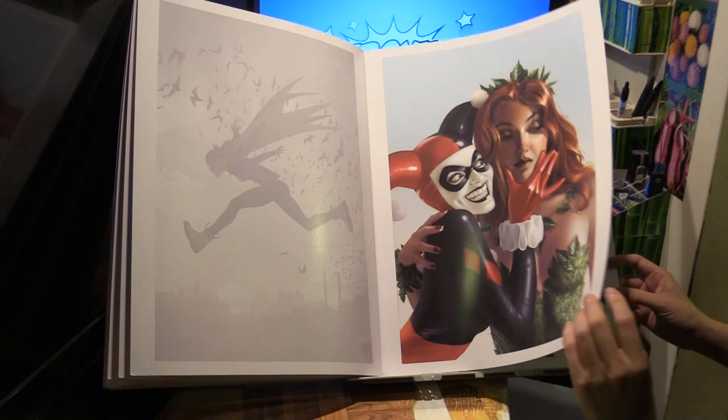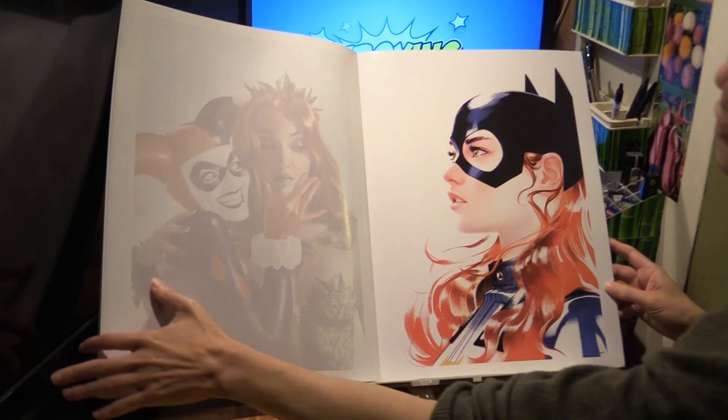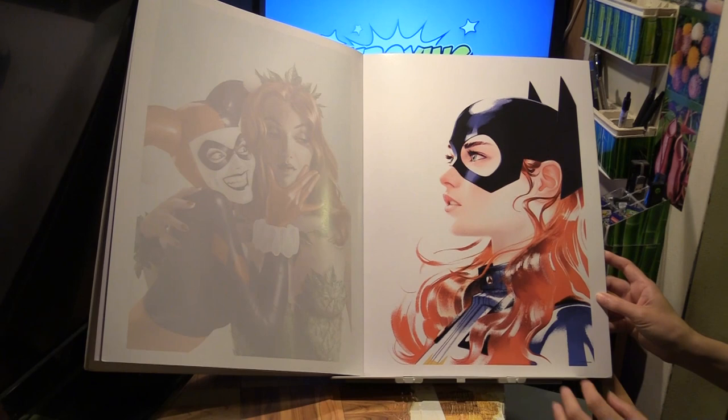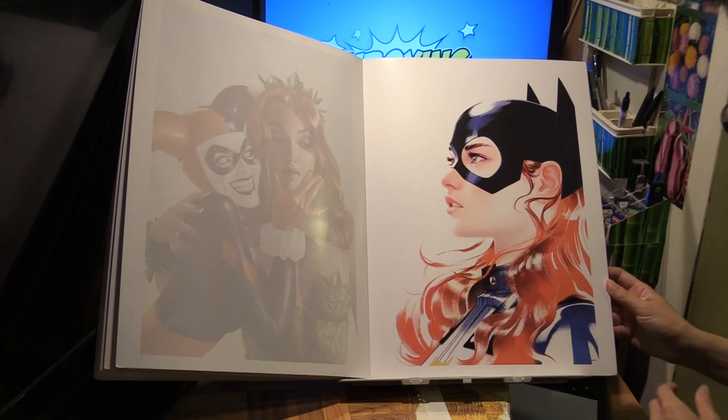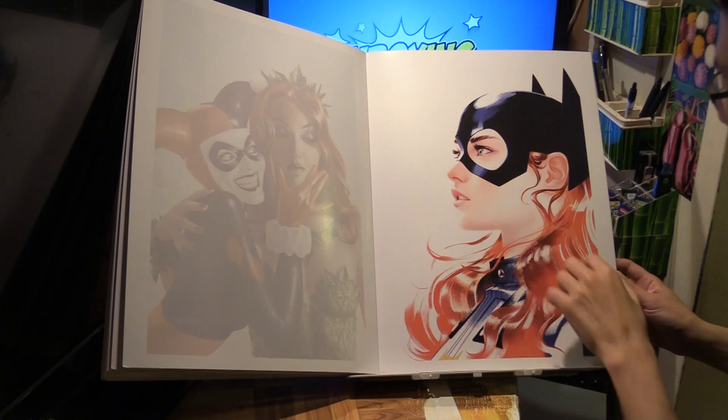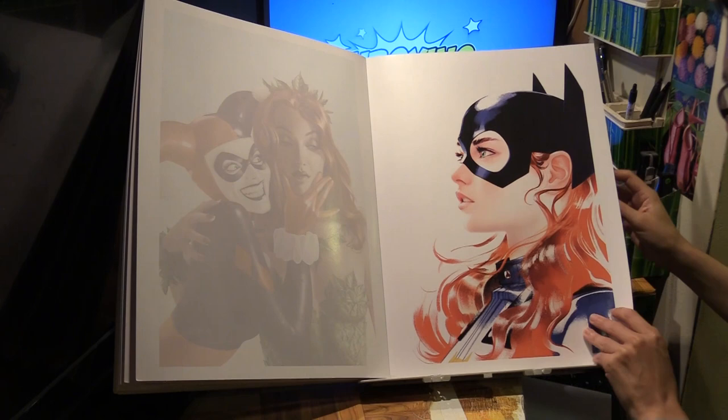And finally, this is the one featured on the cover of the portfolio — very, very nice, which is probably why it's featured on the cover. This is Batgirl number 23, variant. Batgirl herself on the cover of Batgirl number 23. Again, I'd like to point out the eyes — Josh is an expert at drawing eyes.